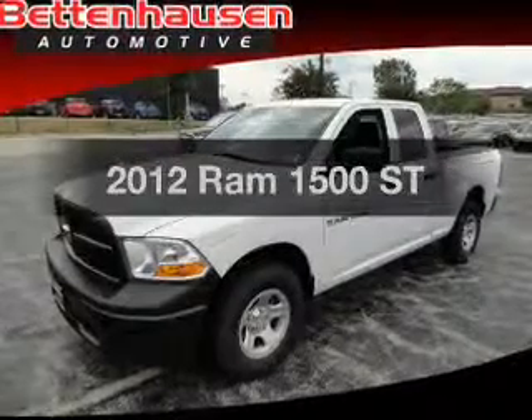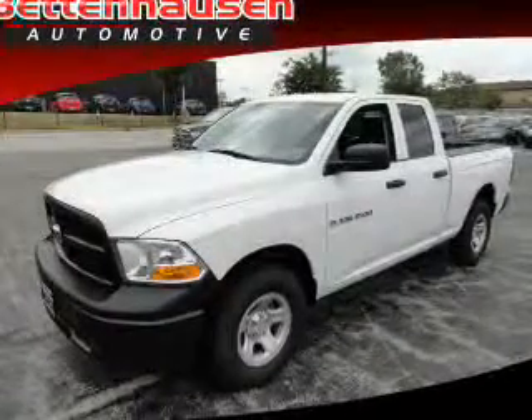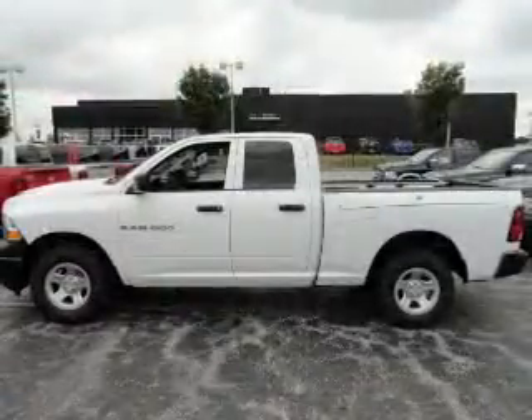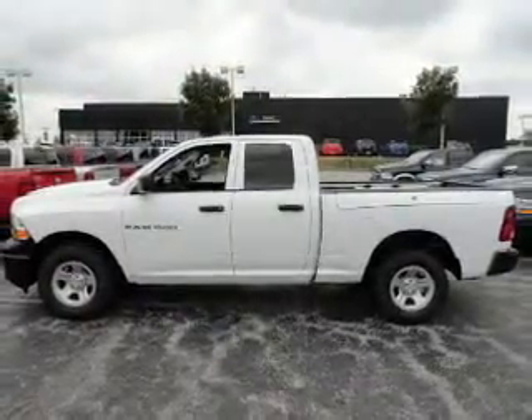Everything you need under one roof with this great vehicle. With a powerful 8-cylinder engine, the powertrain includes 4-wheel drive connected to a smooth shifting 6-speed automatic transmission.